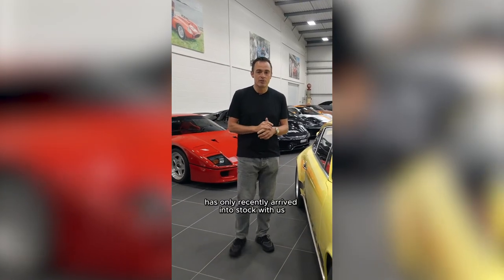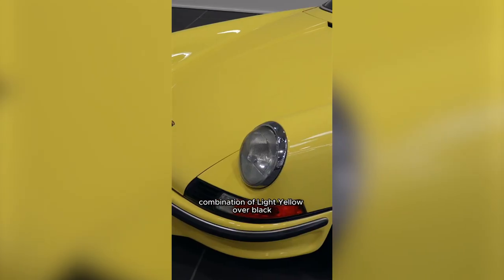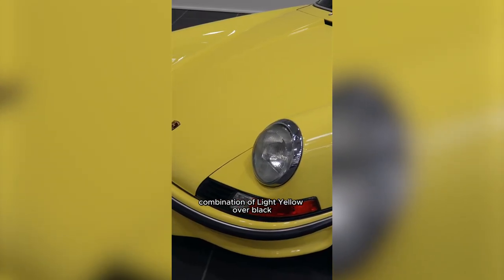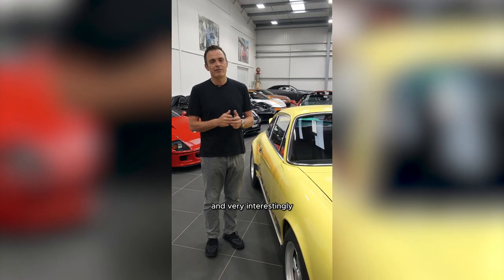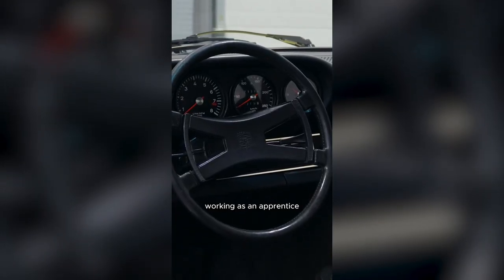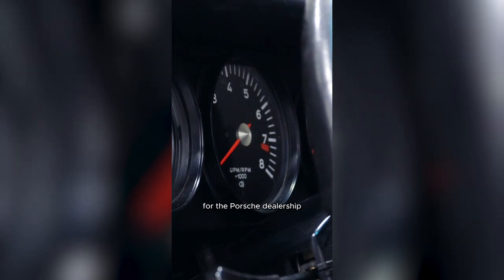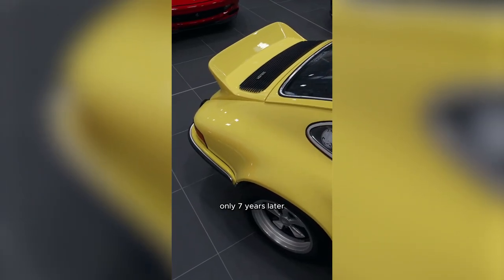This particular example has only recently arrived into stock with us. It's presented in its original colour combination of light yellow over black. It's a car that's been in Germany all of its life, and very interestingly, the very first owner started his professional career working as an apprentice for the Porsche dealership that he ended up buying his new car from only seven years later.